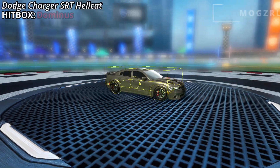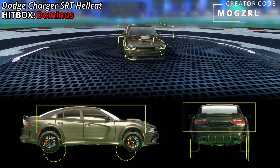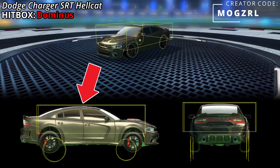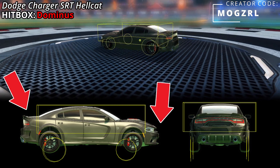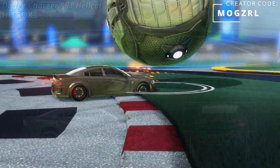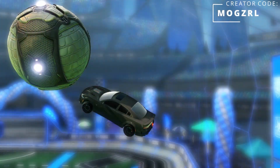The Hellcat has a Dominus hitbox. The top of the hitbox is easily the best point with almost no gap at all. The back and the front are both very average, and the sides are also pretty average. On the field, it looks and feels good with no major issues when dribbling the ball or when doing air dribbles.